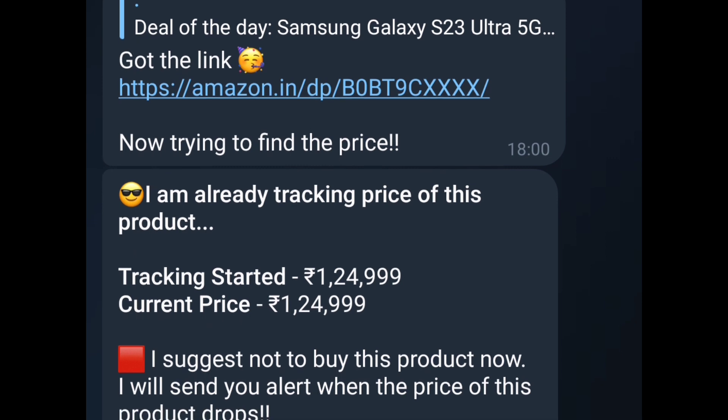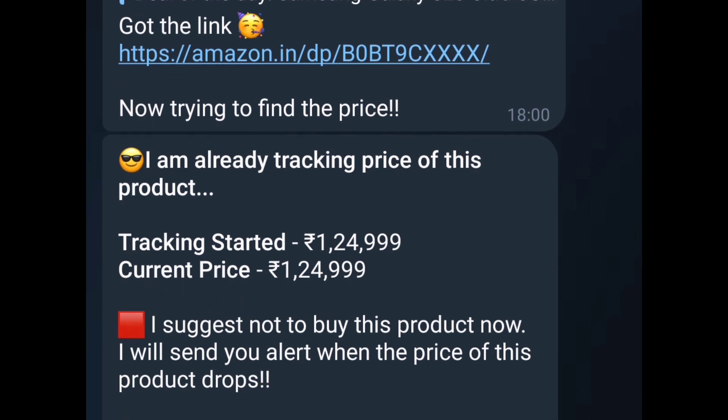You can now relax and save your money. It will notify you when its price drops.